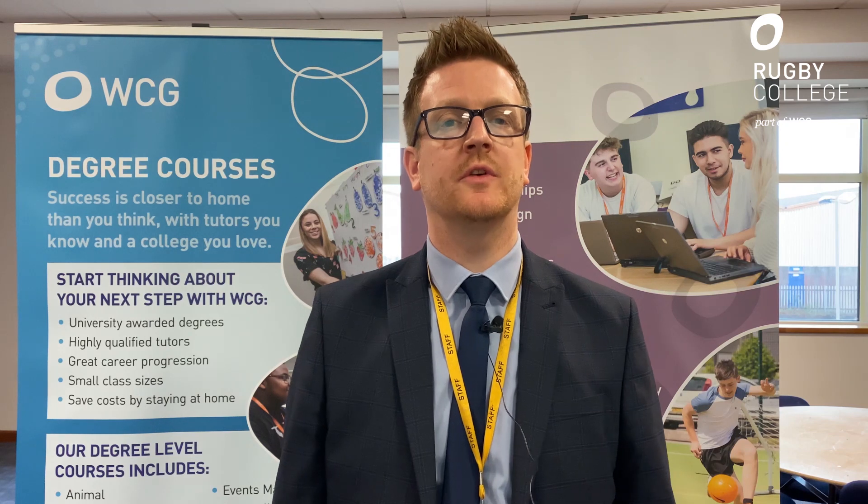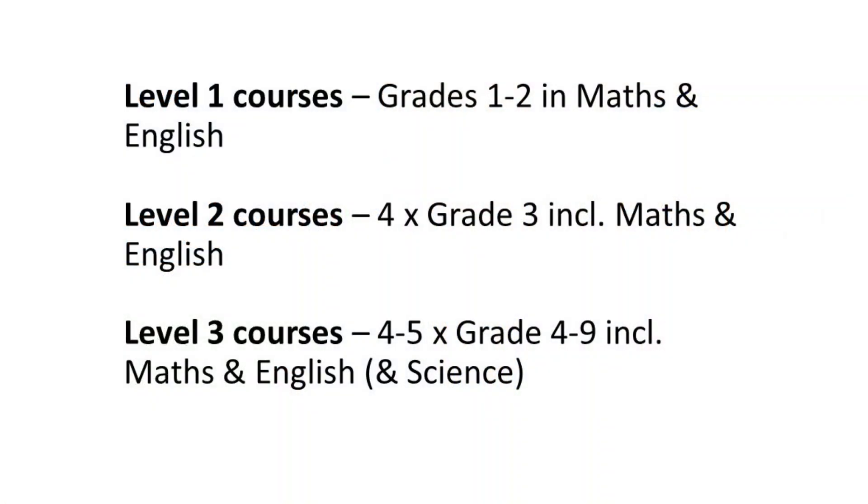Entry requirements will be slightly different depending on the department and subject that you're interested in, so I'd recommend you look at the website for the specific entry requirements for your course. As a general guide: to gain entry onto a level one course, we would expect a grade one to two in maths and English. For a level two subject, we generally ask for four GCSEs at grade three or above, including maths and English. For level three, we'd expect four or five GCSEs at grade four to nine, including maths and English. If you do not achieve maths and English at school and join us in September, we would put the facilities and resource in place for you to retake and restudy your maths and English.